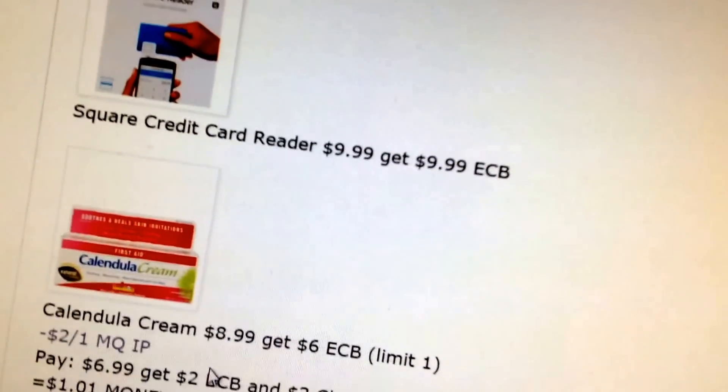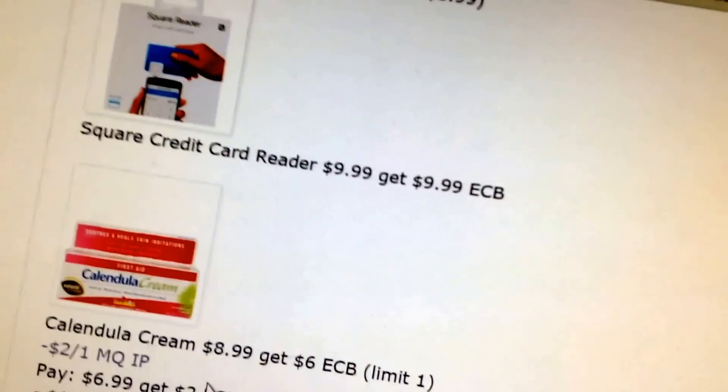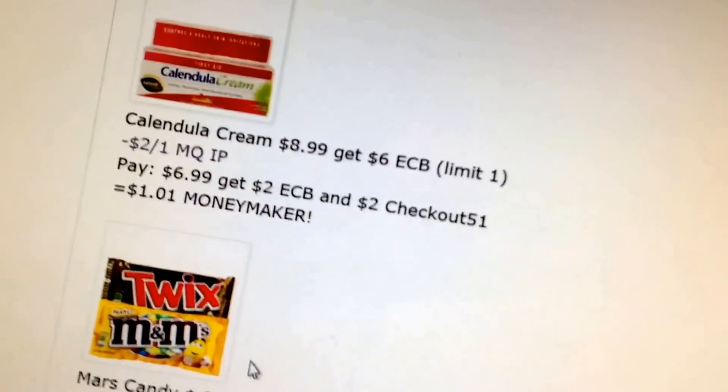Colgate Multipacks — get a $3 extra buck. Square Credit Card Readers are $9.99, get $9.99 extra buck back. I think that's a yearly deal, so you can get it multiple times if you wanted that many credit card readers.